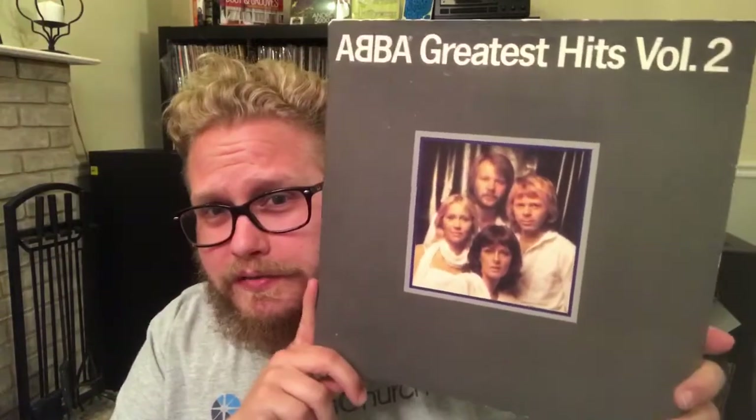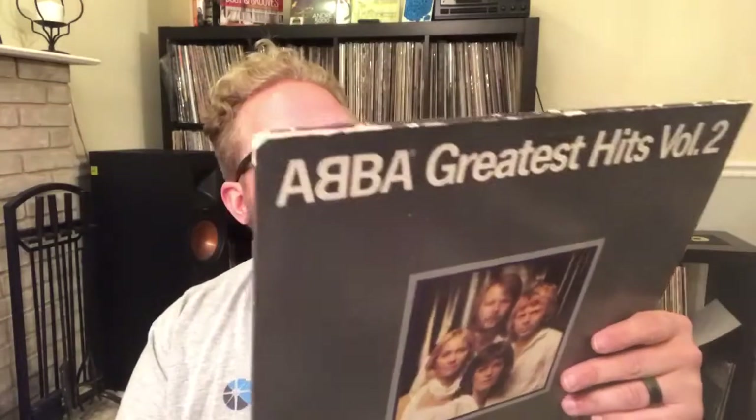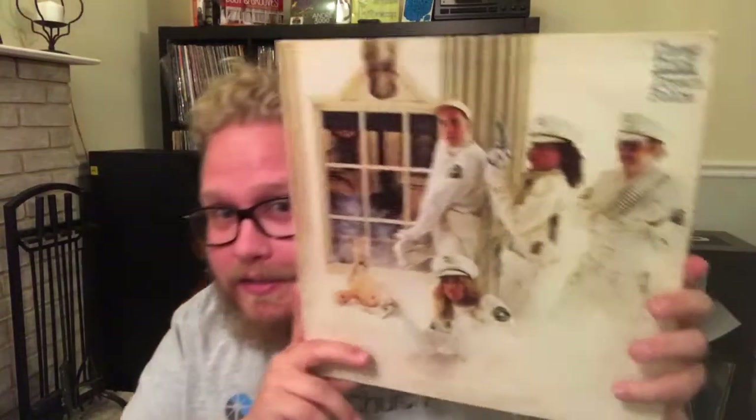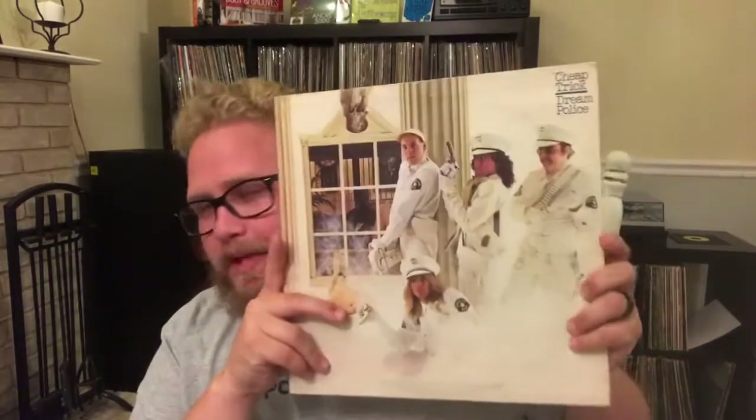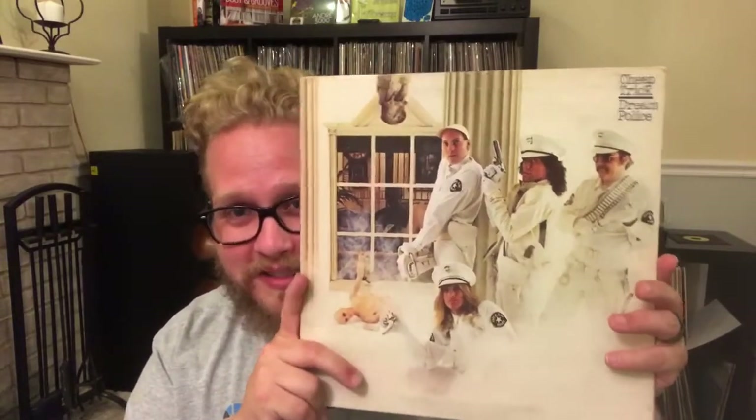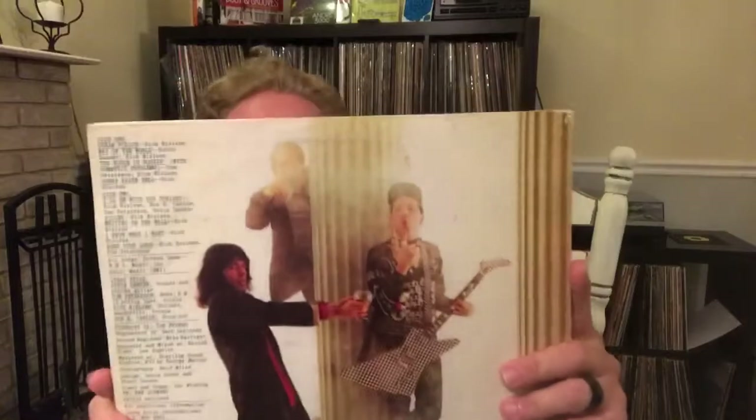ABBA Greatest Hits Volume Two — or as we would say where I grew up, 'ABBA.' Then one I got a great deal on for two bucks: Cheap Trick 'Dream Police.' Love this song. Bands that cover it realize it's a challenge — it's not easy stuff. My son was enjoying this. I'd like to find some more Cheap Trick; I know there's a lot out there, so I'll pick up some more of them.